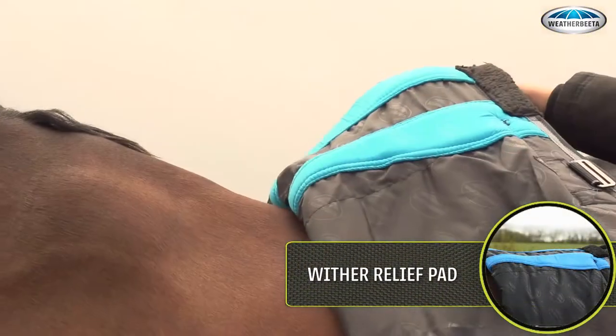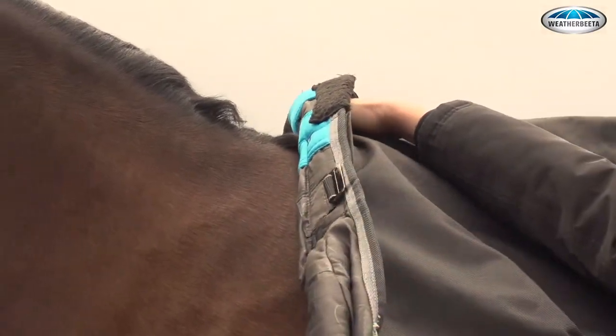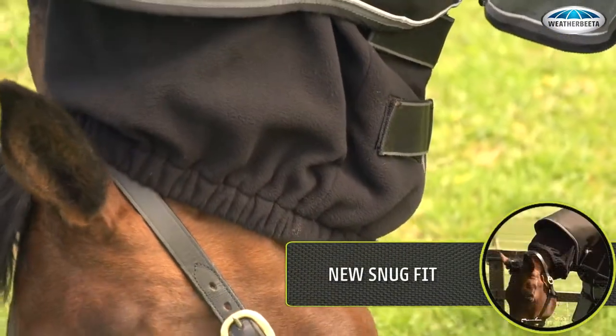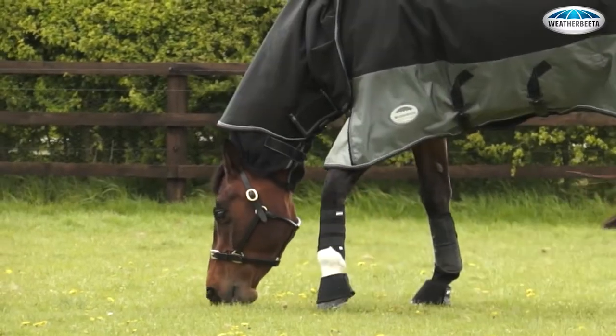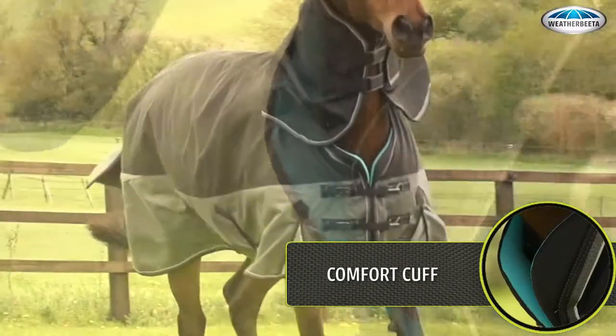Wither relief: custom-shaped pads to lift the rug off the wither and mane to prevent rubbing. The fleece snug-fit elasticated cuff, which is attached to the combo neck, protects your horse against the wind and rain. Comfort cuff: the extra padding at the neck prevents rubbing.